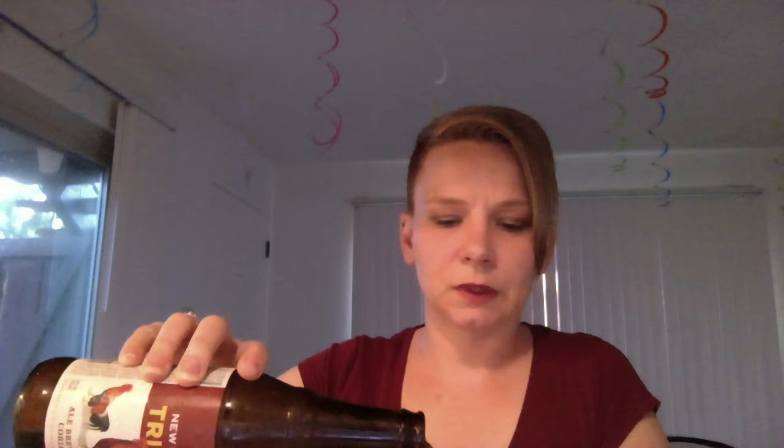I'm actually going to — hopefully not make this bubble up everywhere and make a mess — just so we can get all the yeast out of this bottle. I'm going to pour this into what really is masquerading as a tulip beer glass, but it's a brandy snifter.